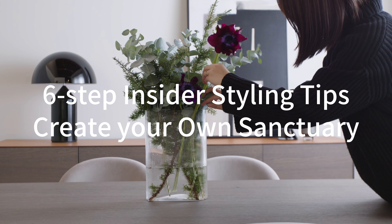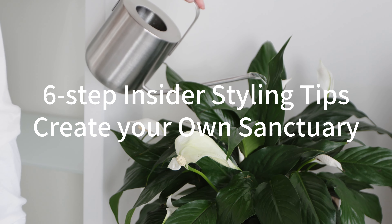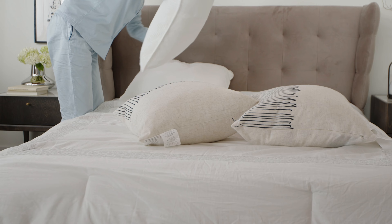Hello everyone, welcome to our channel. Today, we'll walk you through 6 simple steps to craft the perfect chill out zone right at home. Let's jump right in.